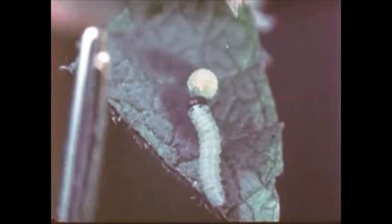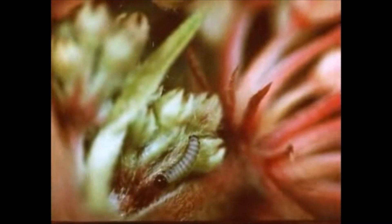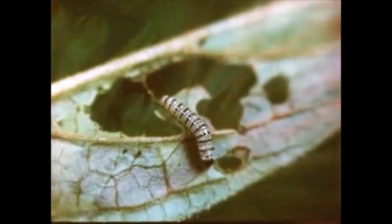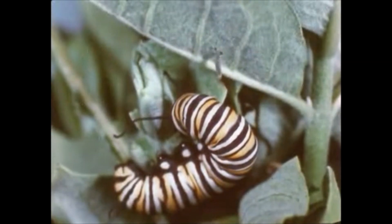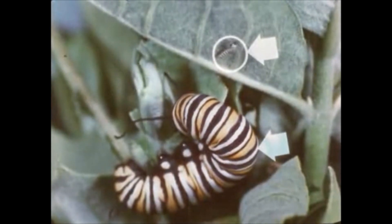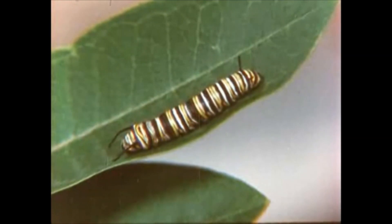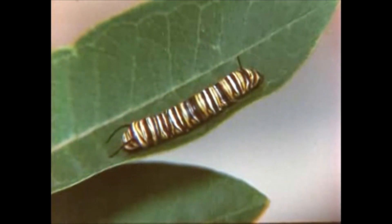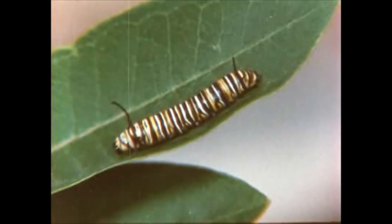The newly hatched larva is smaller than the eye of this needle. The larva eats the only kind of food it will have during its entire life — the milkweed leaf. The young larva grows quickly; in two weeks, there is an increase in weight of over 2,000 times. Notice the comparison here of the two larval stages. With such a rapid increase in size, the skin cannot stretch enough to accommodate the growth. Thus, five times during the larval stage, the caterpillar sheds its old skin — a process called molting.